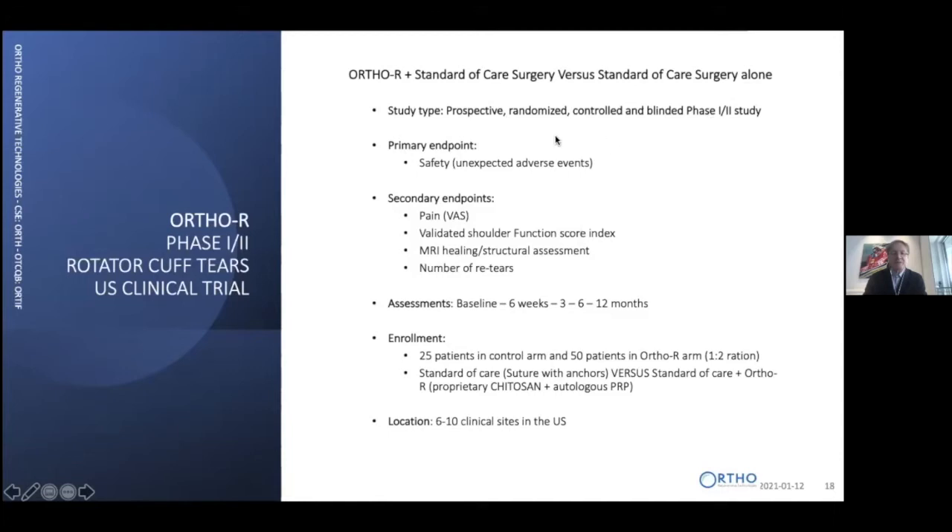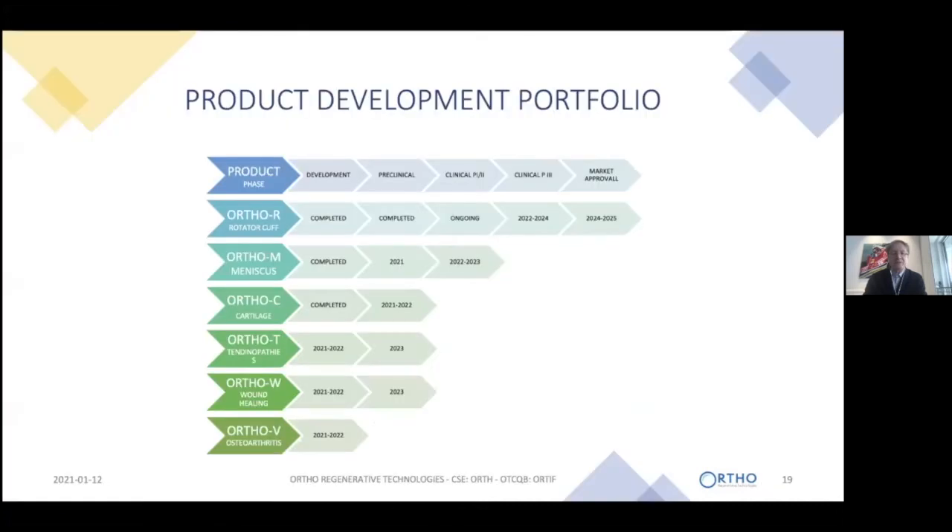The U.S. Phase 1/2 clinical study is a prospective, randomized, controlled, blinded study. The physician does not decide which treatment the patient receives — it's computer-randomized. It is controlled with standard-of-care surgery, and the assessor and patient are blinded to what was received. The primary endpoint is safety. Secondary endpoints measure pain, shoulder function, MRI readings, and number of re-tears. Patients are evaluated at six weeks and three, six, and twelve months. We will enroll 25 patients in the standard-of-care surgery group and 50 patients in the R2R-treated group, across six to ten U.S. clinical sites.